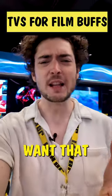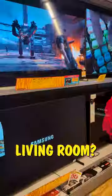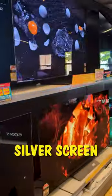Attention all film buffs, do you want that similar experience in your living room? Here are some key features to look for to bring the silver screen home.